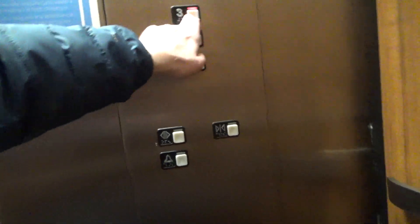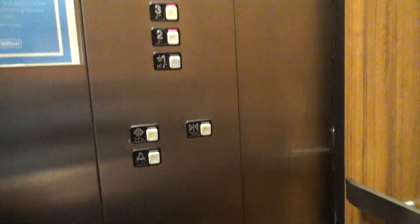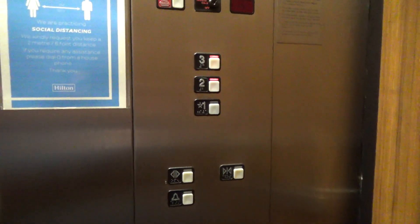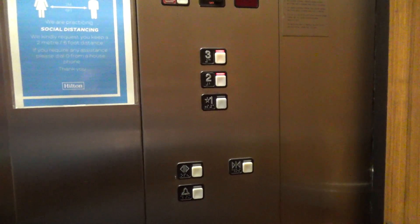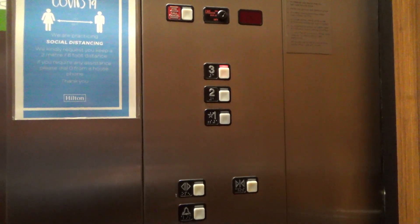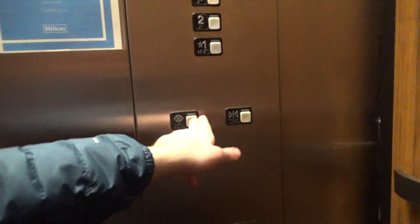Turn up. Sorry. Come on in. Thank you. What floor? Two, please. Alrighty. I appreciate it. Oh, you're welcome. Here you go. Have a good day. Thank you, sir. You too. You're welcome.